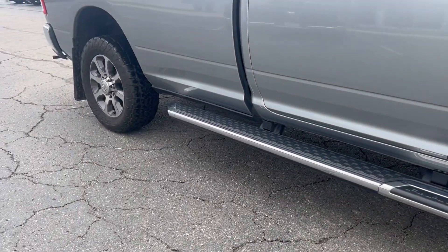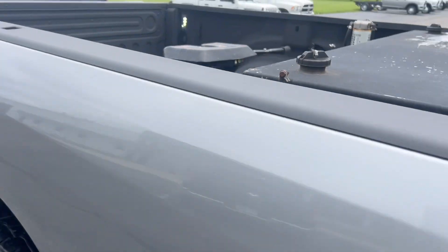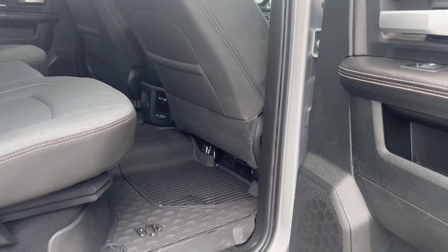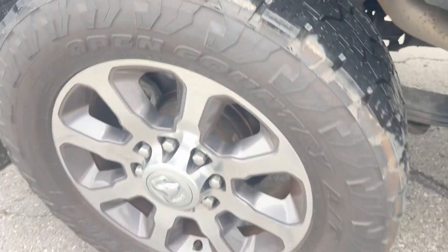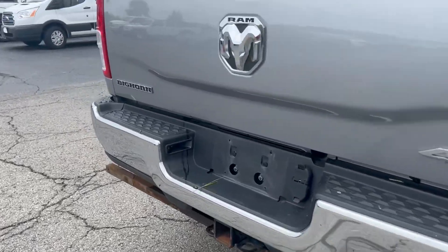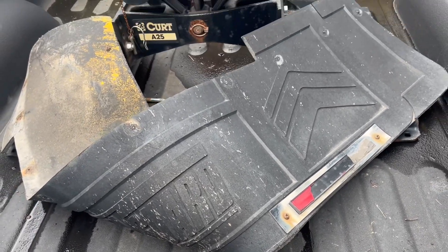Nice wheel-to-wheel running boards, extra fuel tank, fifth wheel setup. Storage back here. Good tread life left on the Toyo tires. Spraying bed liner, extra mud flap that goes along that back bar there.